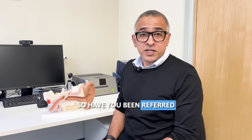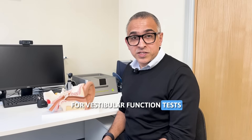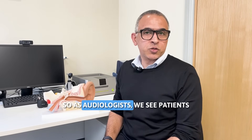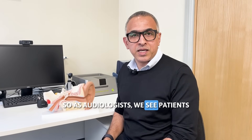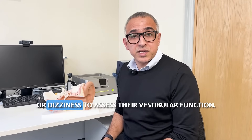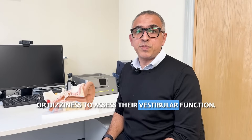Have you been referred for vestibular function tests and you're wondering what it is? As audiologists, we see patients who are having problems with their balance or dizziness to assess their vestibular function.